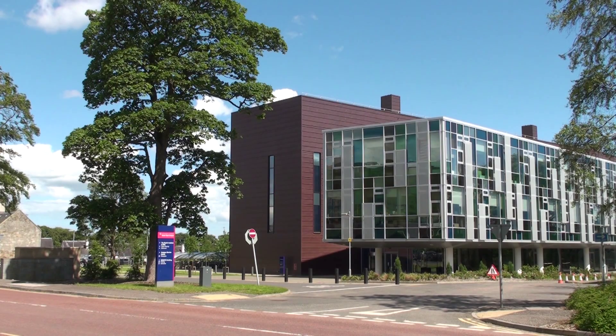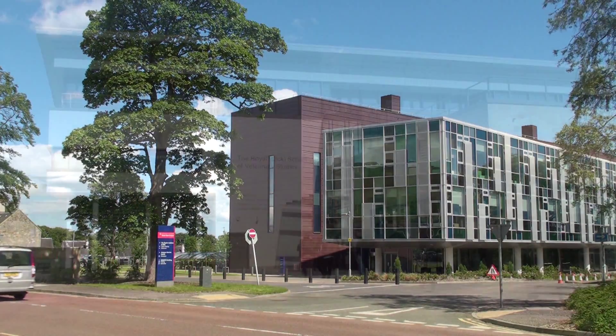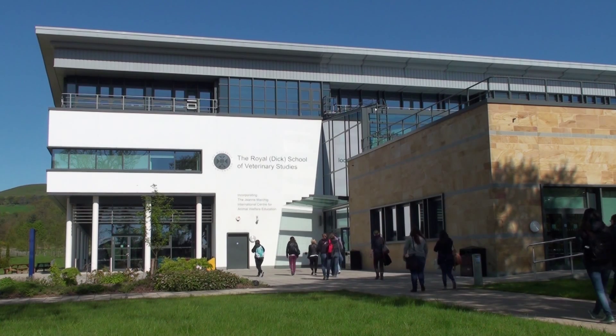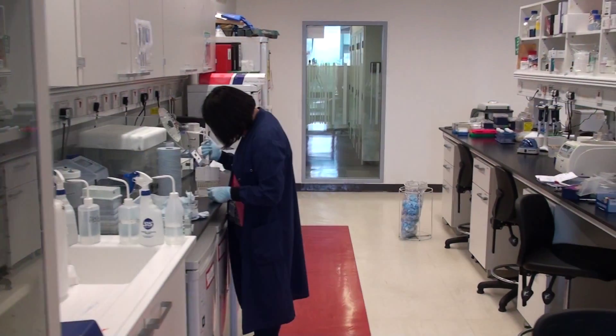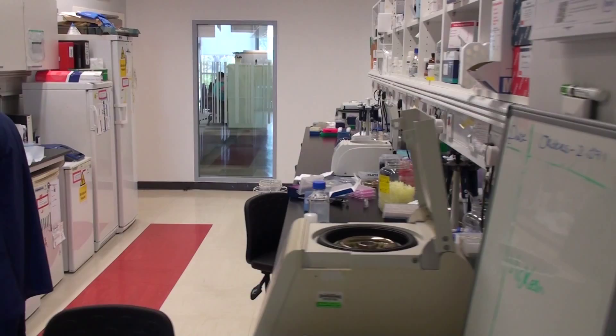The new Roslyn Institute building was opened in 2011 when the Institute moved to the Easterbush campus to sit alongside the Royal Dick School of Veterinary Studies. The Institute has expanded dramatically and has developed a broad panel of interests with a wide research portfolio spanning genetics, developmental biology, infectious disease, and neurobiology.